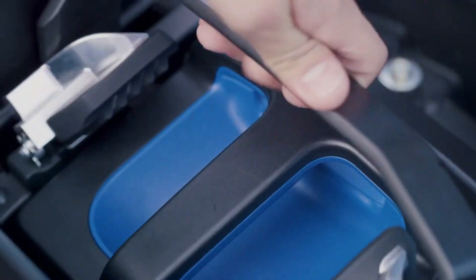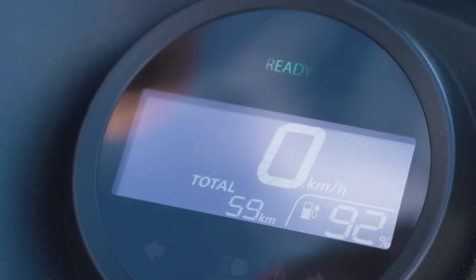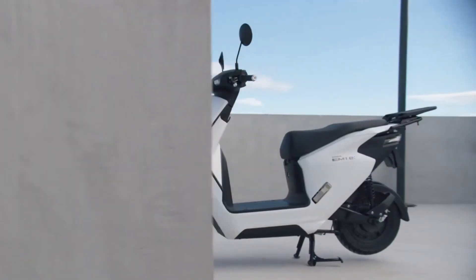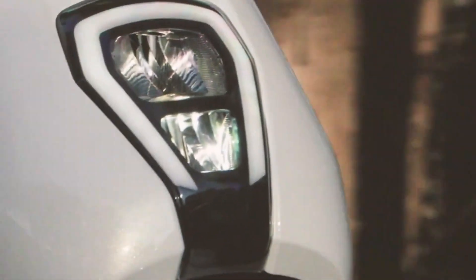Honda has officially launched its newest electric motorbike called the Honda EM1. This motorbike is an electric scooter part of Honda's carbon neutral project, which has started to be sold throughout the world, including in Japan, Europe, and Indonesia.